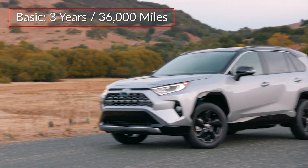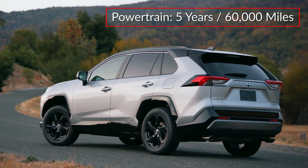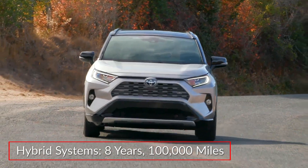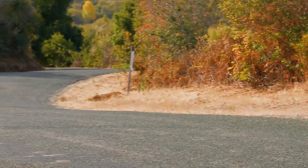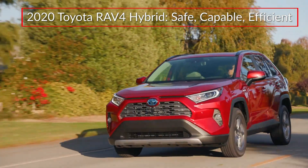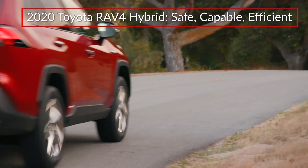The RAV4 Hybrid is backed by a three-year 36,000-mile basic warranty and a five-year 60,000-mile powertrain warranty. Hybrid systems are covered for eight years or 100,000 miles. The 2020 Toyota RAV4 offers buyers advanced standard safety technology and adventurous capability in an ultra-efficient compact crossover SUV.